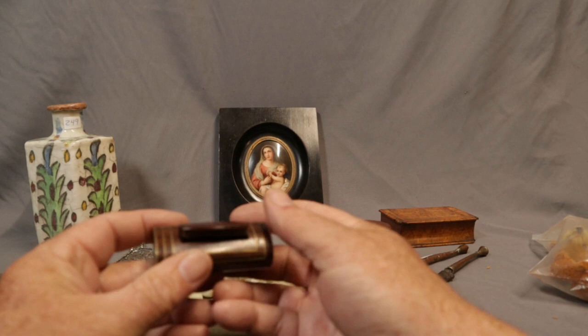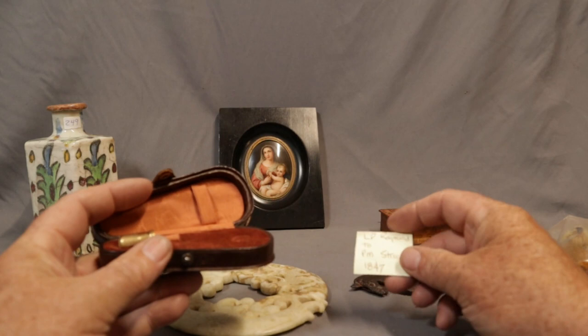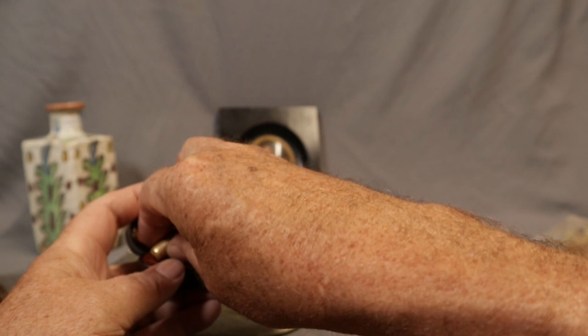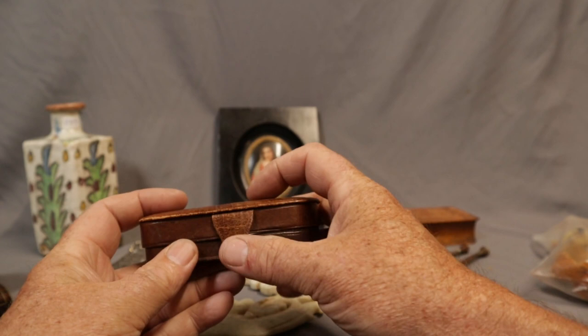Great little brass and what looks like rosewood snuff box. And this is an 18-karat gold piece from 1847, given as a gift. It would have had a pair of scissors and maybe some other small tools — needles and a thimble — so it would have been a whole little sewing kit. Unfortunately the only thing left now is the gold thimble, but interesting inscribed piece. Early.